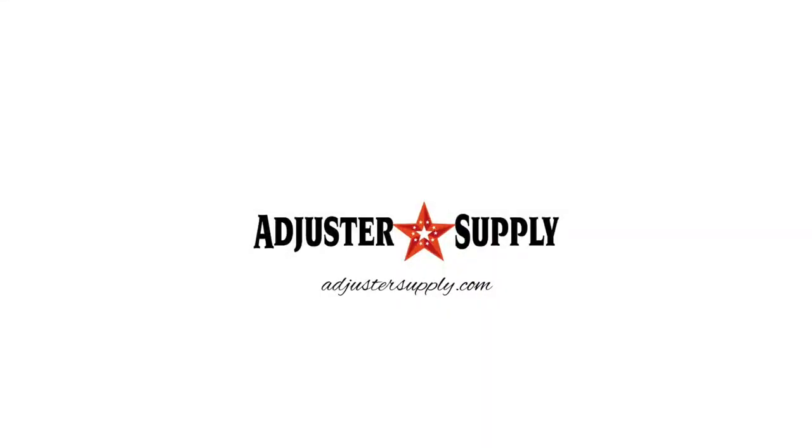For all the best cat adjuster gear you need right now, go to adjustersupply.com. In this video, I'm going to show you how cat property adjusters get paid, what you can expect to make on your first cat deployment, and if there's actually an average fee bill amount you can count on every year. Be sure to watch until the end of this video for a special sneak preview that's pretty huge.